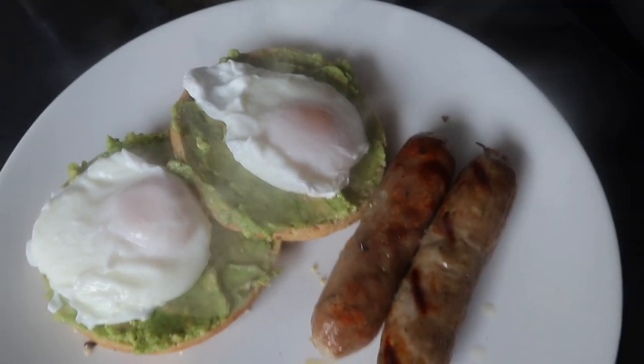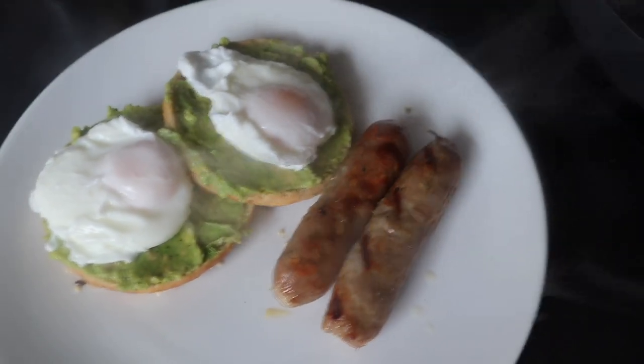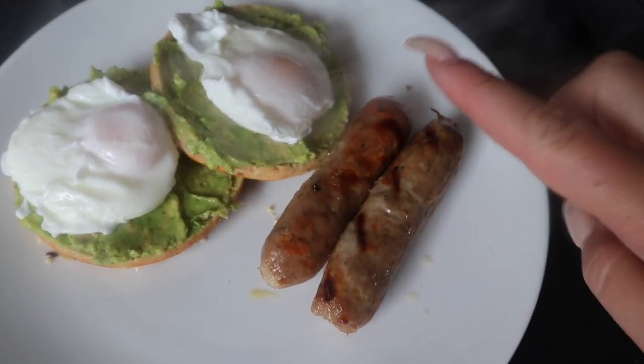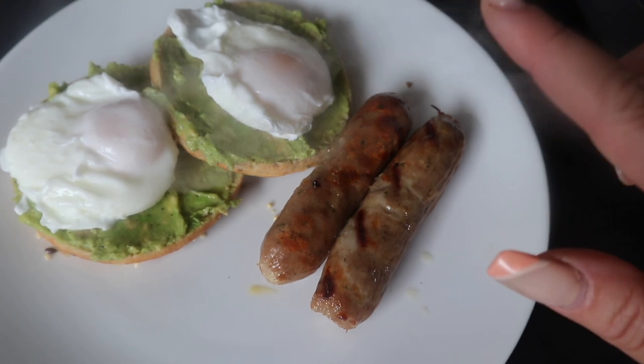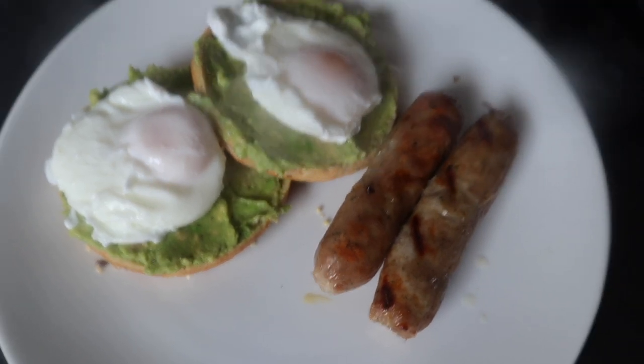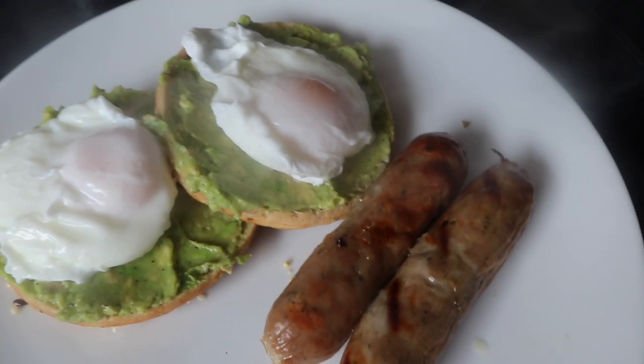Breakfast is done. When I weighed out the avocado it came to 61 grams, which is 98 calories. I decided to put another egg on there as well, which is an extra 60 or so calories. So in total this comes to 535 calories.